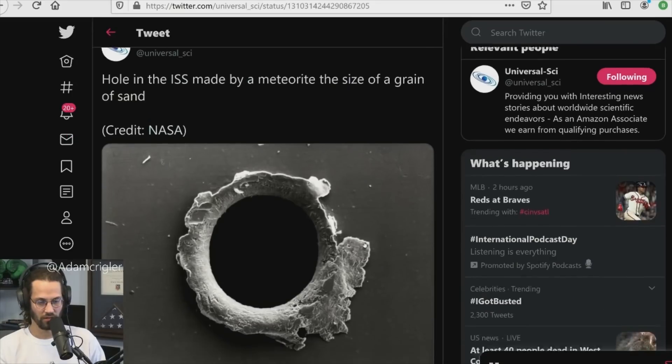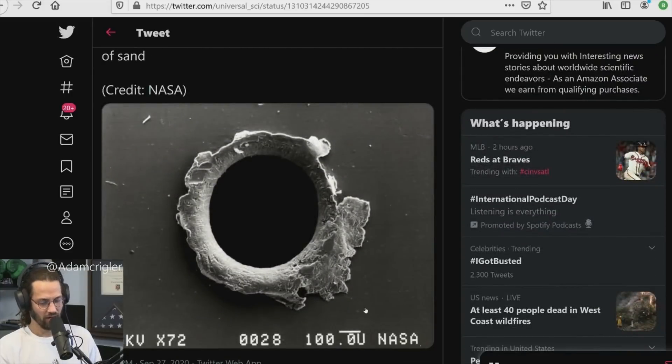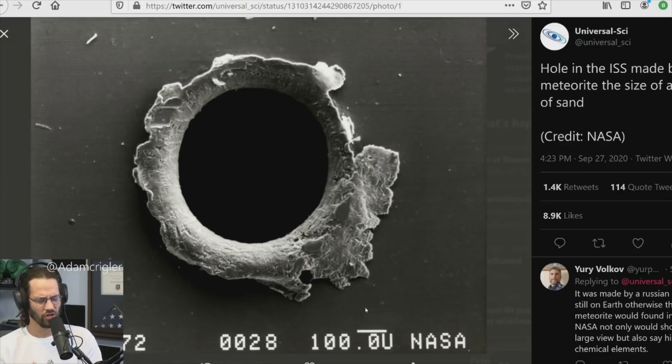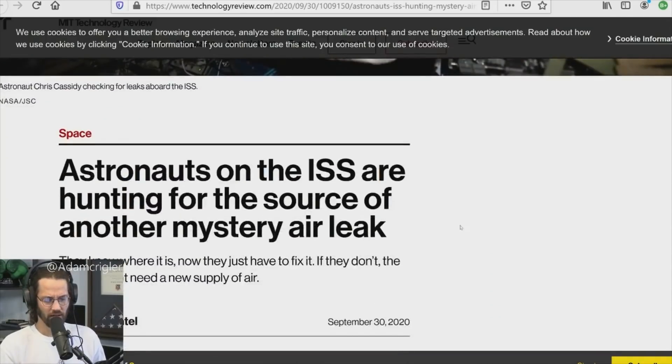Previously, checks were conducted in the U.S., European, and Japanese modules. I actually have a picture — this is one of the holes. It's unfortunate because you can't get a good judge of how big the hole is, but they say it was made by a meteorite the size of a grain of sand. When I was talking to space experts last Saturday, we discussed how throwing a bag of sand into Earth's orbit could decimate many of the roughly 3,500 to 4,000 satellites currently up there.